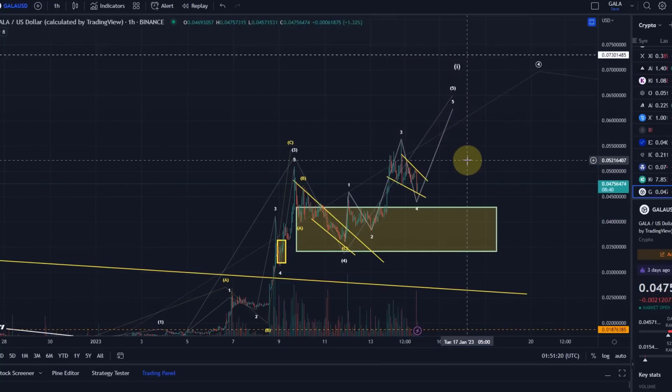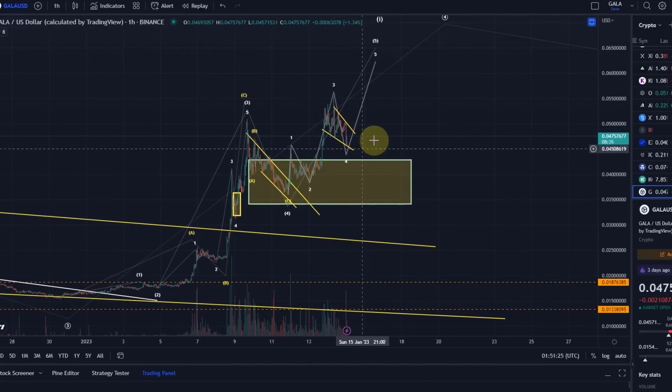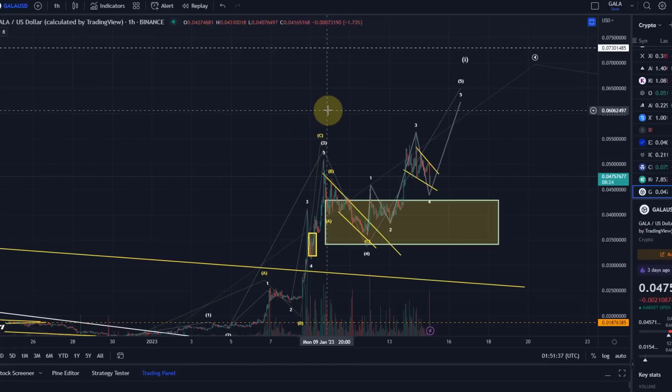That's my update about Gala. We need to wait for a little more clarity — there are a few setups still on the chart. Hope you liked the update. If you did, please hit the like button, leave a comment, and subscribe. If you really like the content, please check out the channel membership. Thanks a lot for watching, bye bye.